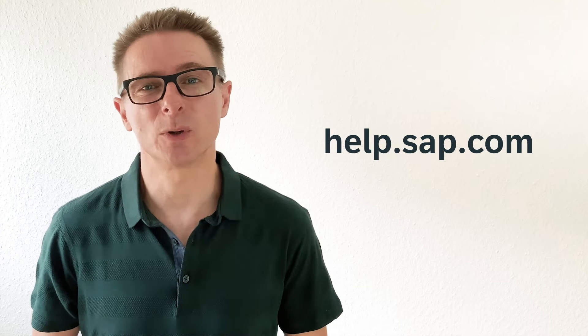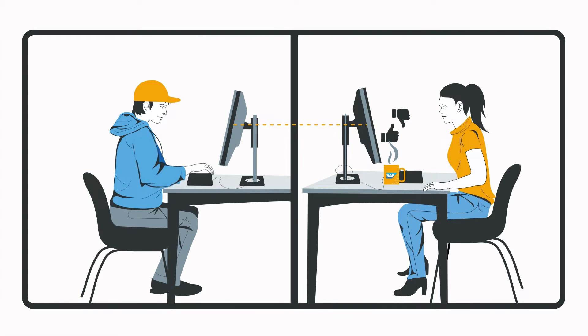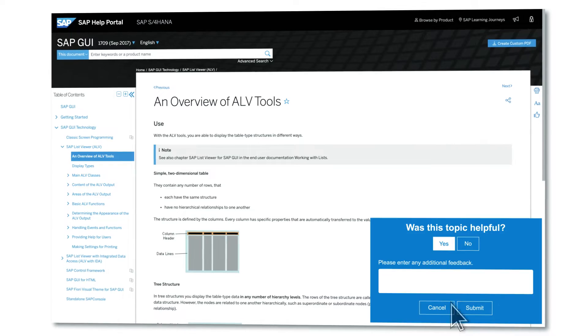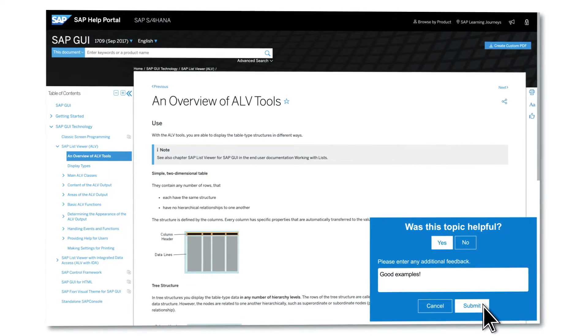In 2017, the new Help Portal was introduced and with it came new feedback options. Since then, you as a customer can provide direct feedback anonymously to me as an author. So let's say you're a developer, a customer, or a partner — you can go to this little box here and select yes if you found the documentation helpful, or provide anonymous feedback if you want to.